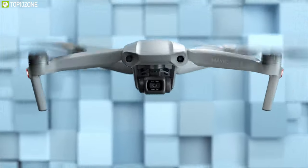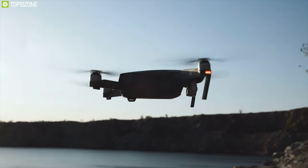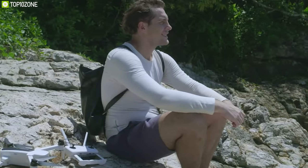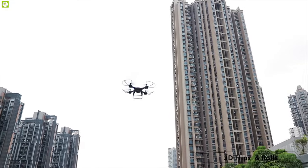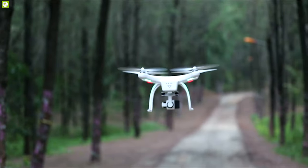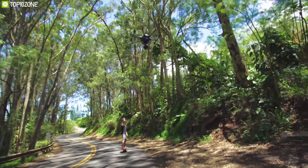Thanks to tech innovation from the bigger drone brands, the best cheap drones have become far more feature-packed and way easier for beginner drone pilots to fly than ever before. Whether you're searching for your first flying camera or a pro-quality model to take your filmmaking to new heights, these affordable drones are a superb choice. In today's video we're going to show you the top 10 best drones for beginners.